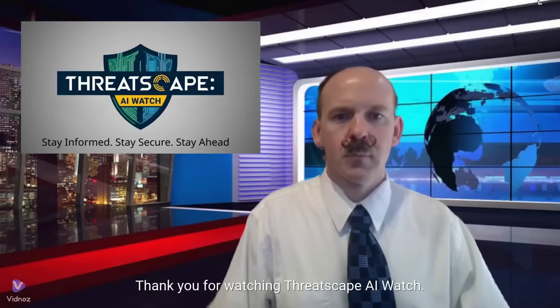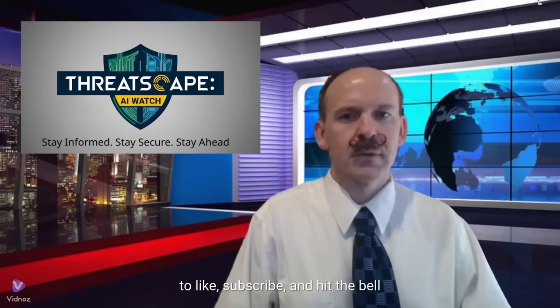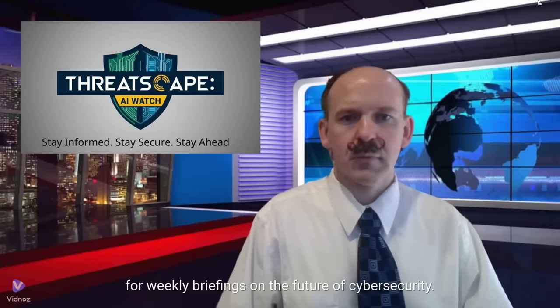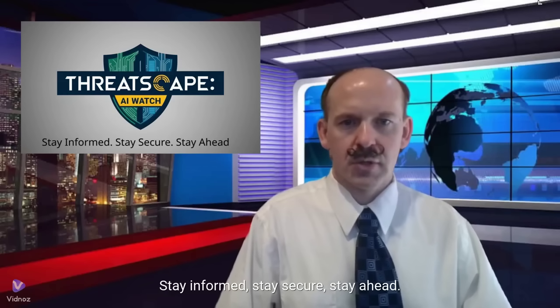Thank you for watching ThreatScape AI Watch. If you found this update valuable, make sure to like, subscribe, and hit the bell for weekly briefings on the future of cybersecurity. Stay informed. Stay secure. Stay ahead.